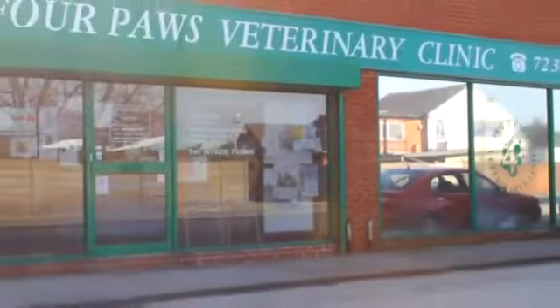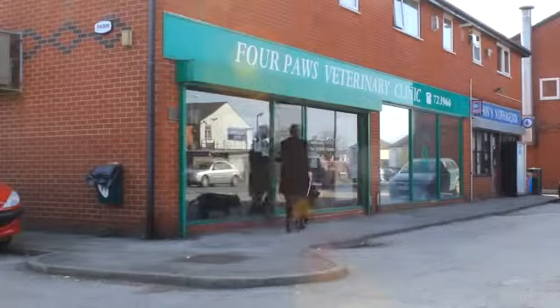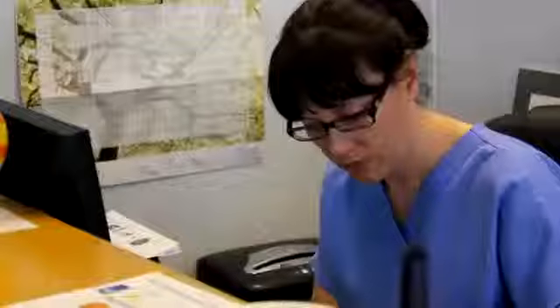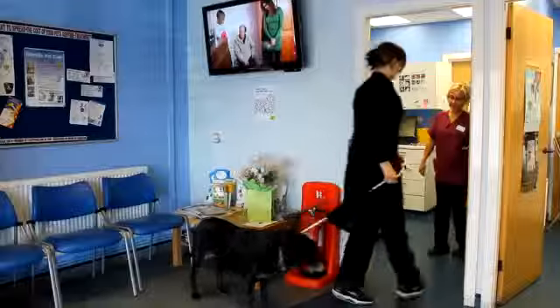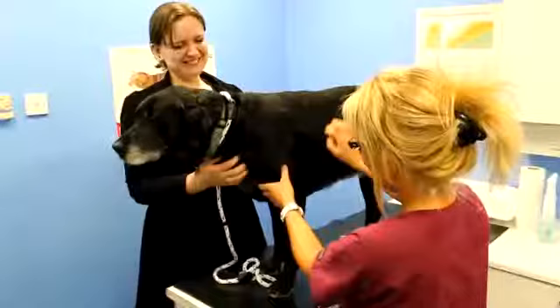Welcome to Four Paws Veterinary Clinic. Established for more than 20 years, we aim to provide the very best animal care within a happy environment, from the initial warm welcome from our receptionist to a friendly team of vets and nurses to make your pet feel at ease.